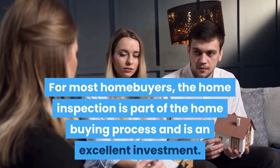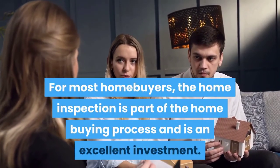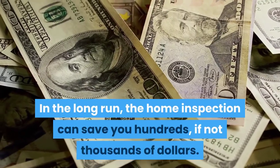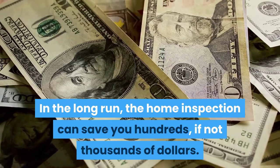For most home buyers, the home inspection is part of the home buying process and is an excellent investment. In the long run, the home inspection can save you hundreds, if not thousands of dollars.